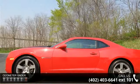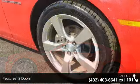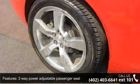Enjoy these notable features: 2 doors, 2-way power adjustable passenger seat, 312 horsepower, 4-wheel ABS brakes, and 8-way power adjustable driver's seat.